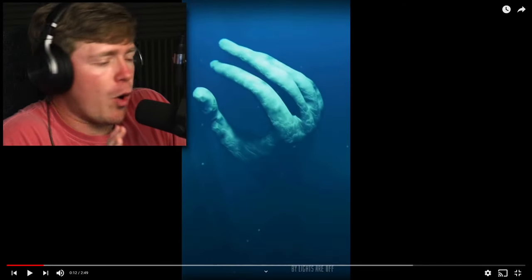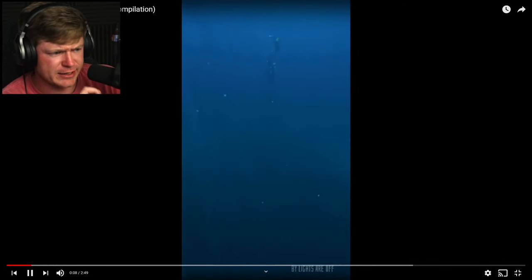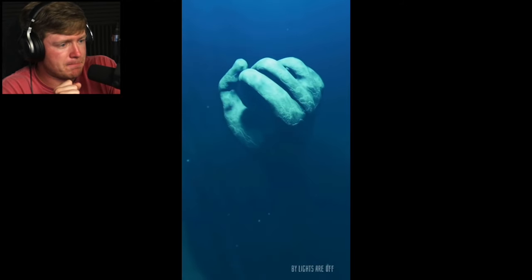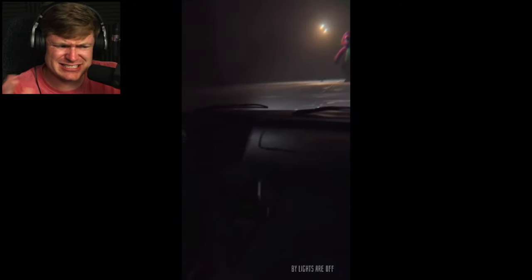Hold up. Oh, absolutely not. Never going in the ocean again after this right here. Was that a hand? Just somebody's giant hand grabbing him. At least he had the scuba gear on - maybe he can still breathe down there.